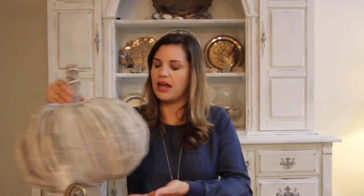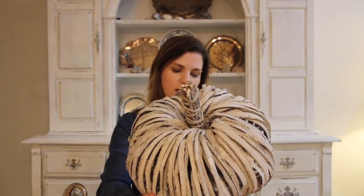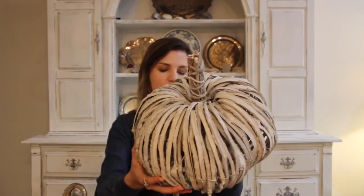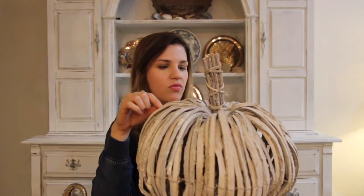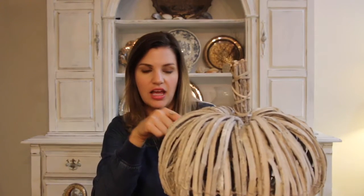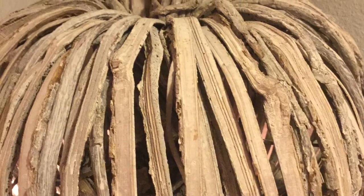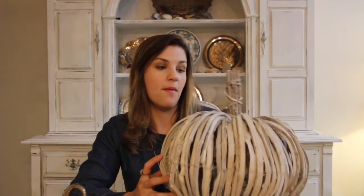Another pumpkin, also from Home Goods — this one is quite large. I actually purchased two of these, and again they're going above the kitchen cabinets. This one is $16.99. It's a natural vine pumpkin but it's whitewashed and brushed, so it has a very shabby chic, beachy look to it — which is very much like my home, with everything having a whitewashed, distressed, natural look.